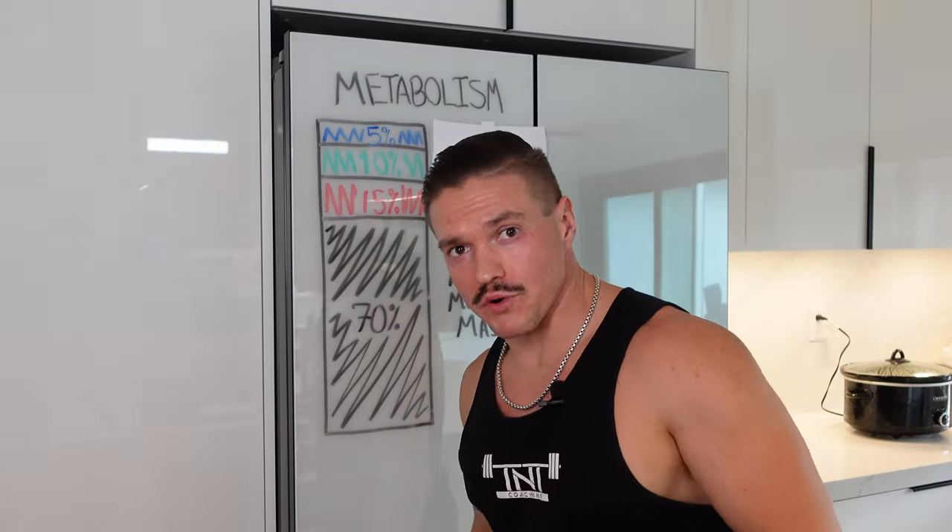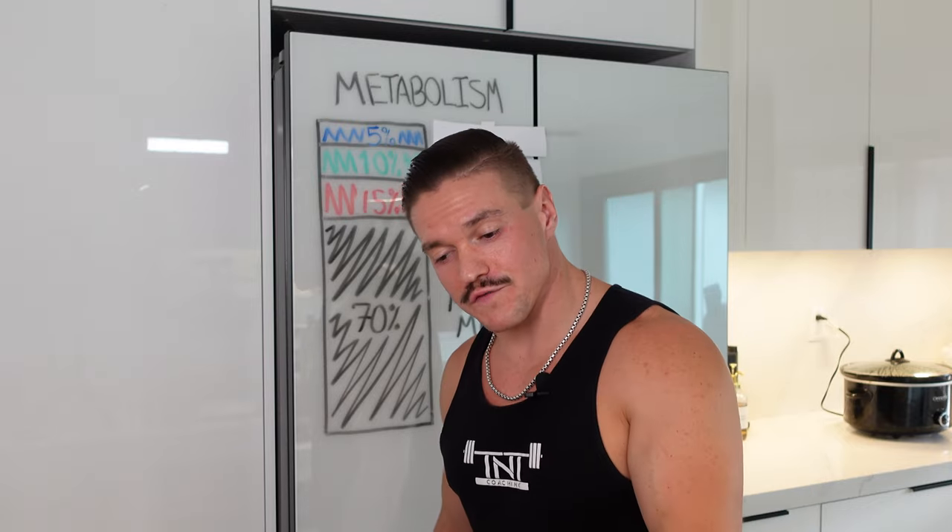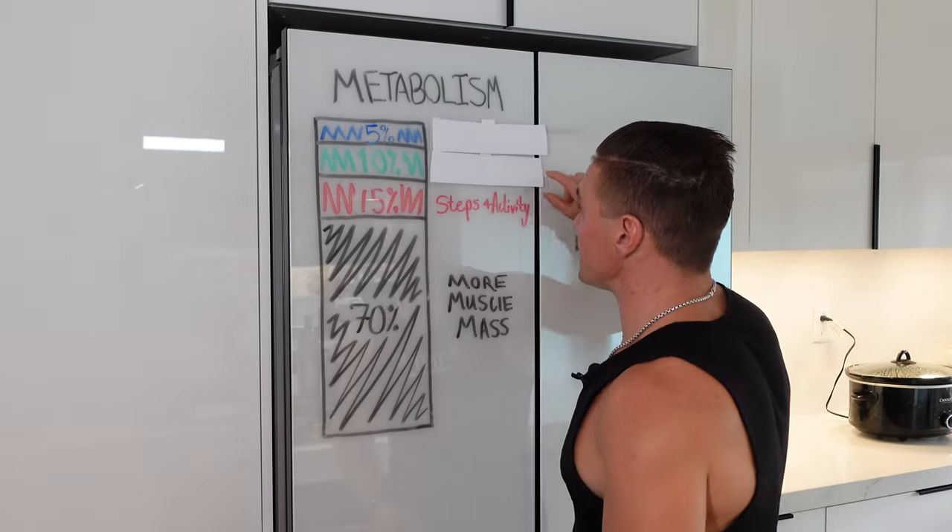The third most important factor, the 10%, is the thermic effect of food. This is why when our clients first sign up with us, we go through a journey of increasing calories — because this is actually going to burn more calories. The easiest way to speed up that process is eating more protein, because to break down protein, our body has to burn even more calories to digest the food.